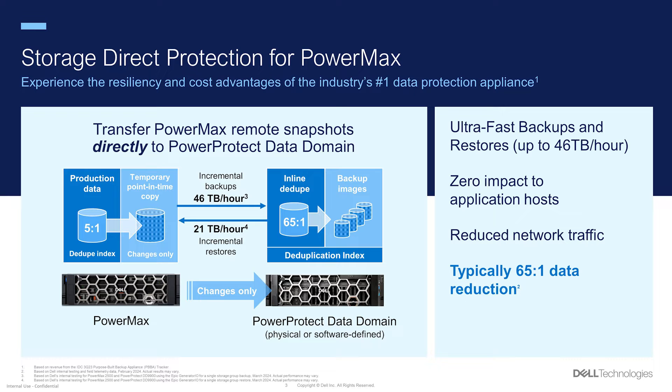PowerMax Storage Groups and devices are backed up via an incremental forever methodology. We have tested backup speeds of up to 46 terabytes an hour, which is over a petabyte a day, and restore speeds of up to 21 terabytes an hour, which is over half a petabyte a day. We've done all this while providing a broad operating system, database, and application support matrix.